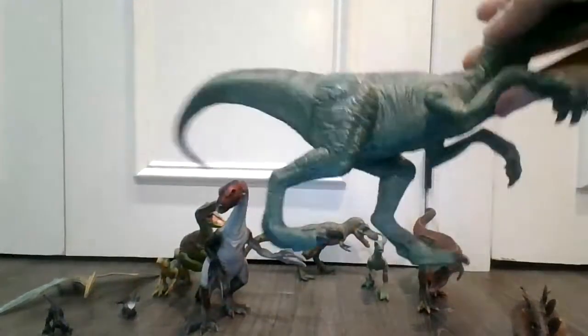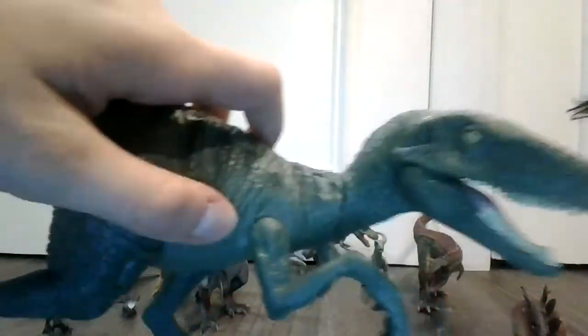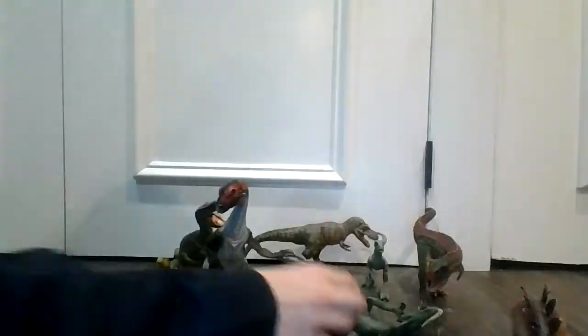Their jaws are really, really powerful. Okay, very, very cool toy. He has a little problem with standing.